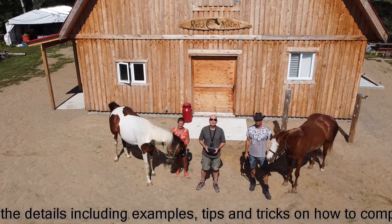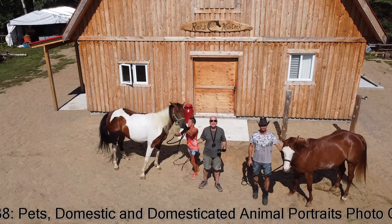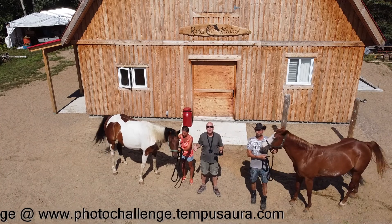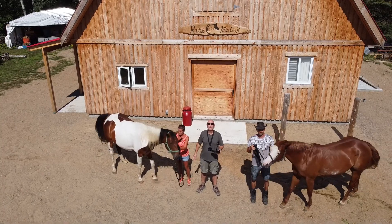Again, thank you for being part of the Trevor Carpenter Photo Challenge. I'd like to extend a really special thank you to my friends Claude and Esther for letting us film here at the Mistook Ranch this weekend for the photo challenge pet and domesticated animal portrait challenge. Until next time, thank you, and remember — the sky's the limit at the Trevor Carpenter Photo Challenge.